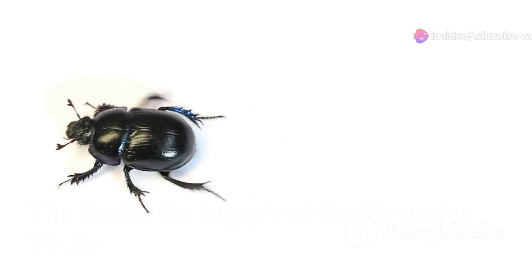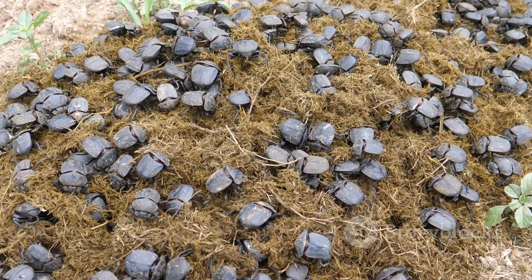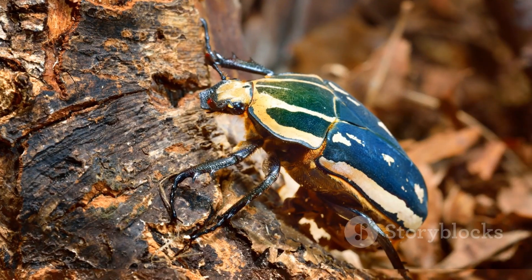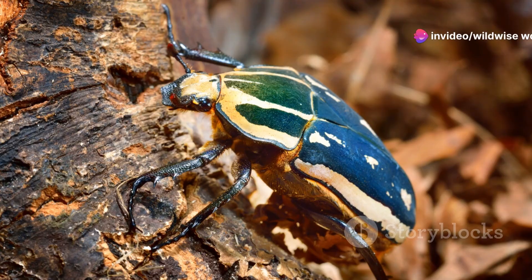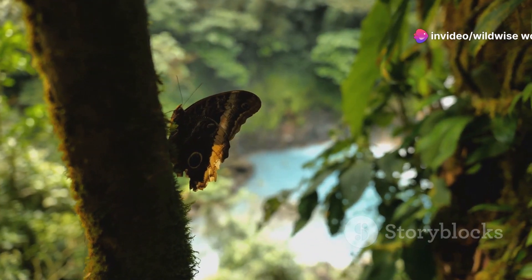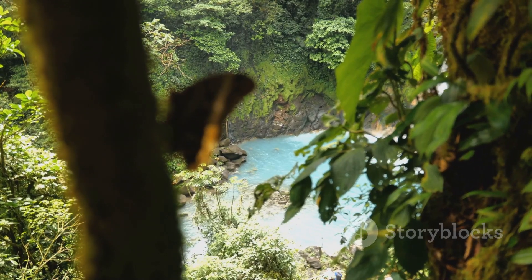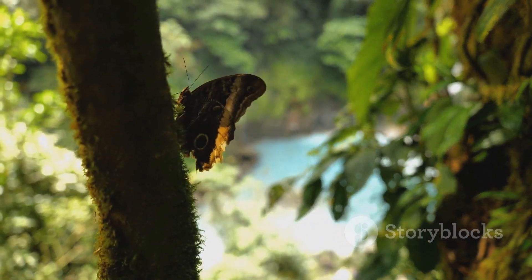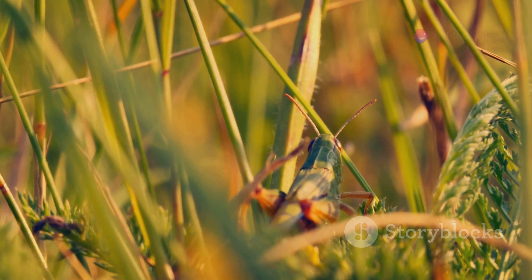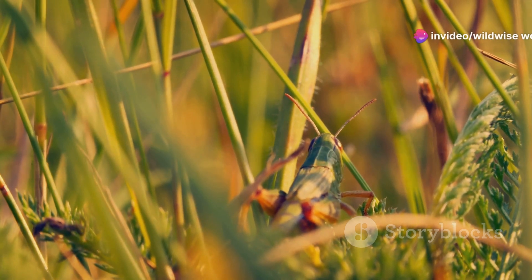The Hercules beetle, with its incredible strength, captivating life cycle, and vital role in the ecosystem, stands as a symbol of the power and fragility of nature. Its story is a reminder of the awe-inspiring diversity of life on Earth and the importance of protecting our planet's natural wonders. The beetle's legacy extends beyond its physical strength — it serves as a powerful symbol of resilience, adaptation, and the delicate balance of nature.